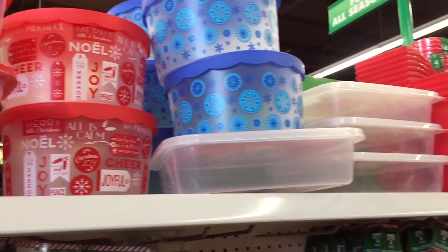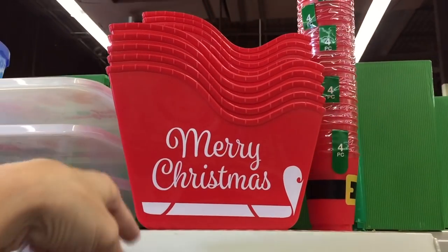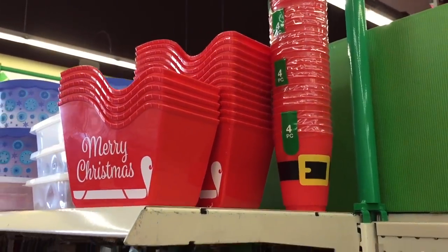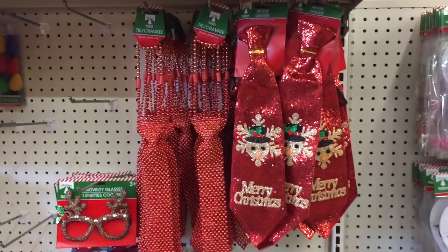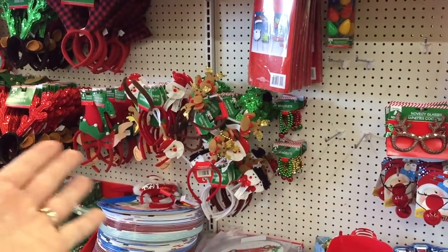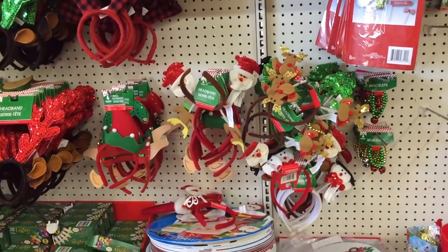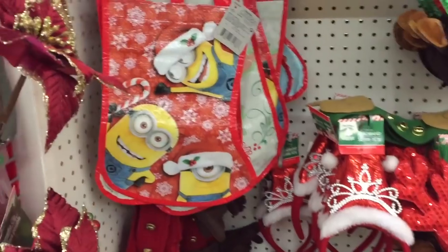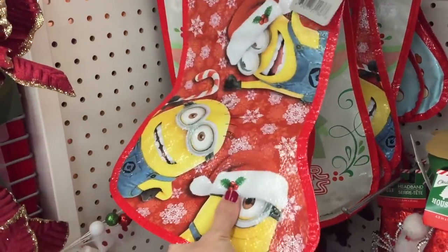Santa Claus cups — four for a dollar?! Are you kidding me, Dollar Tree?! They also have some festive ties — get the men involved! And a headband. A couple more stockings but these are like plastic, like a plastic grocery bag kind of fabric.